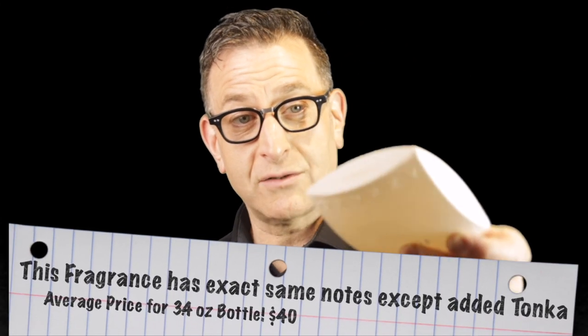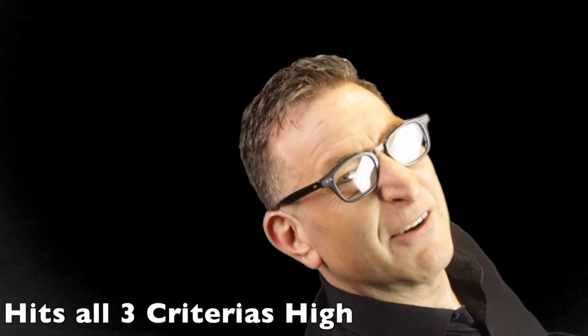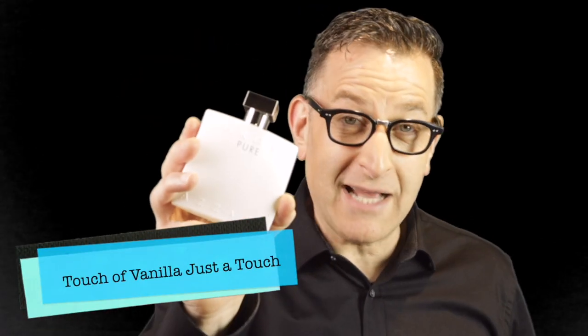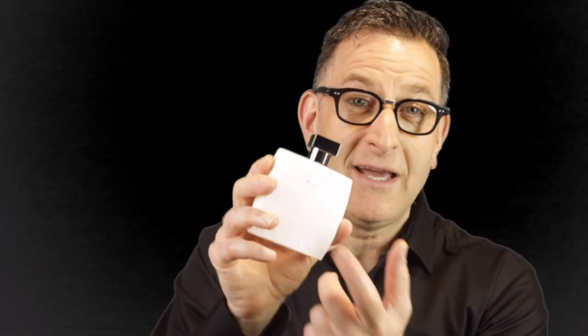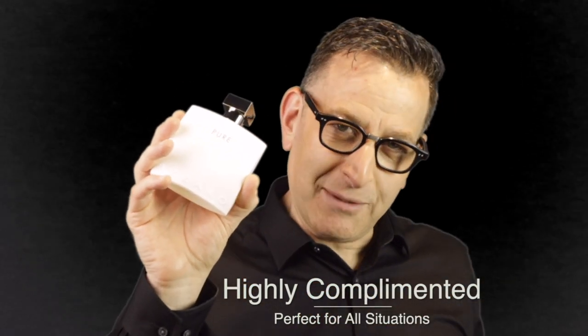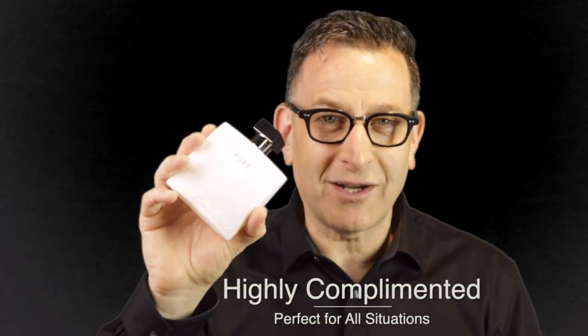The one I really want to show you is the newer one from 2017: Chrome Pure, in a white matte bottle. It's the same base as Chrome but adds Tonka Bean and Akagaila Wood — a synthetic note that resembles patchouli. The Tonka Bean gives it a vanilla undertone. This is a massively long-lasting fragrance — completely inoffensive, highly versatile, with a creamy vanilla finish. Highly recommend Chrome Pure for blind buying.